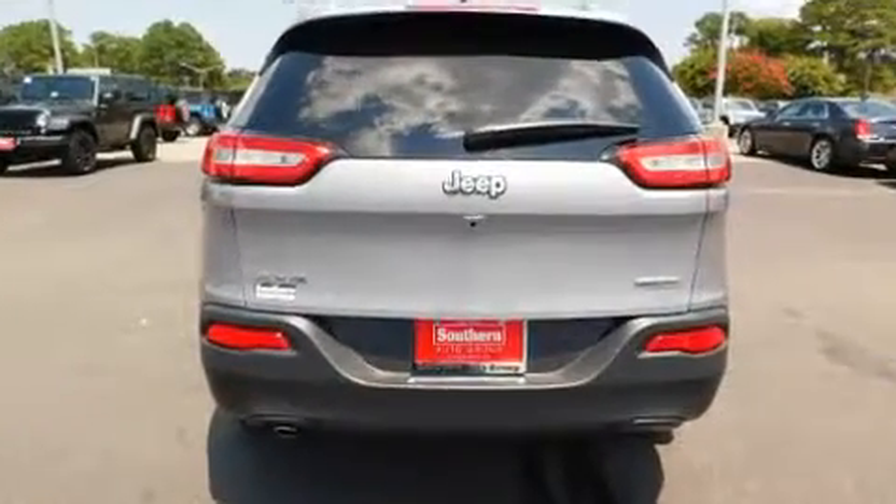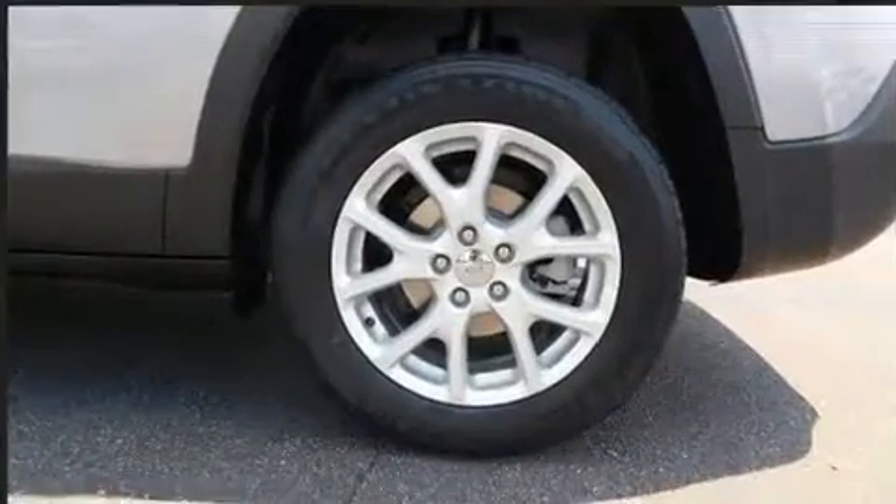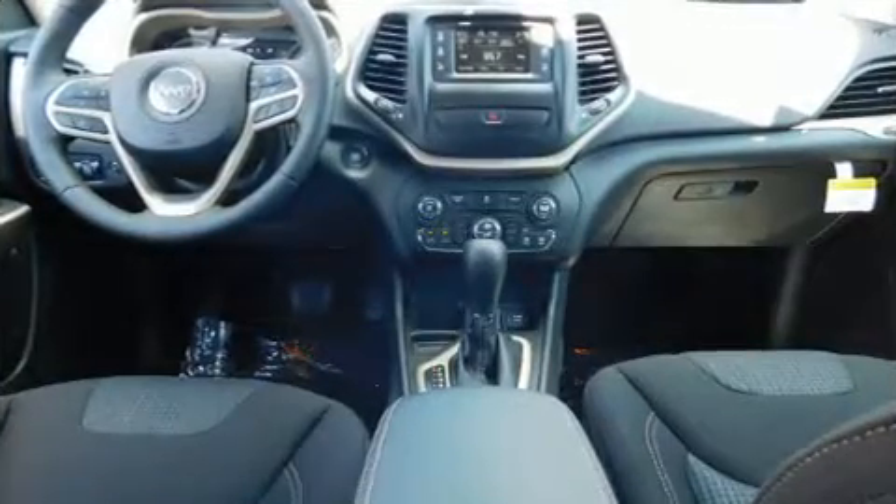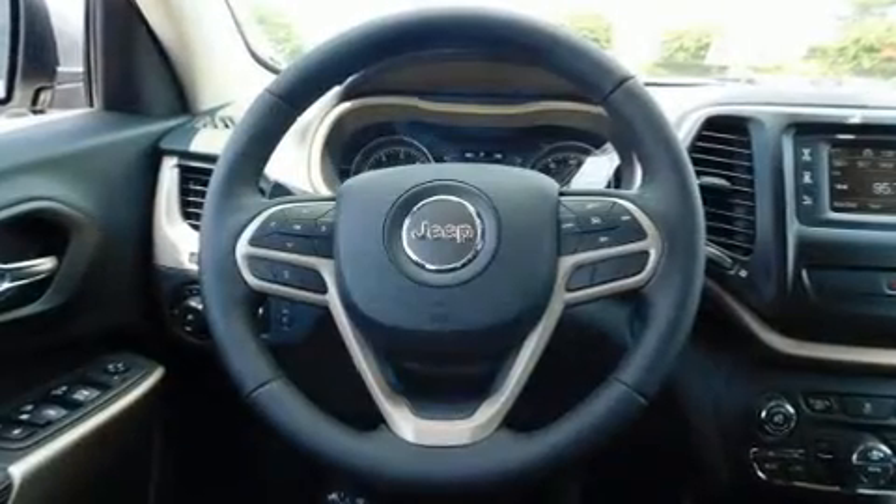Jeep prioritized fit and finish as evidenced by a built-in garage door transmitter, heated seats, heated door mirrors, a power rear cargo door, a roof rack, rear wipers, and power windows.